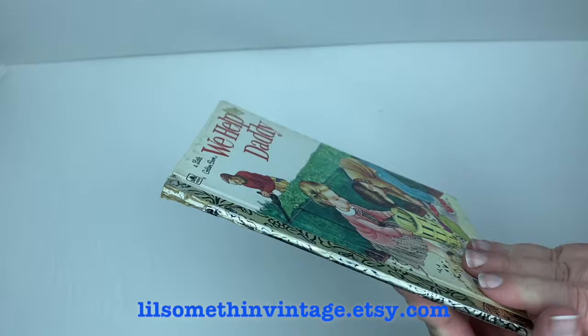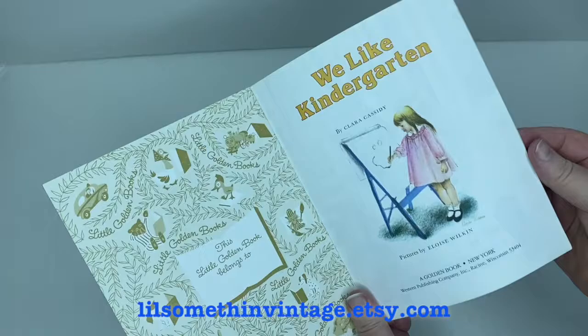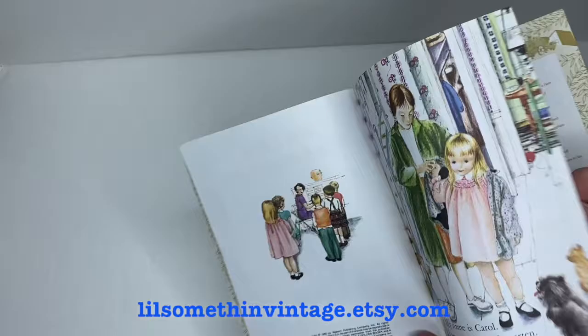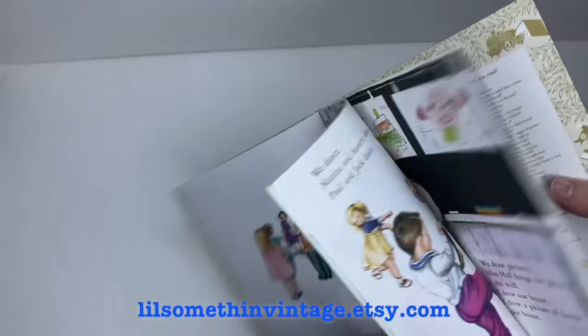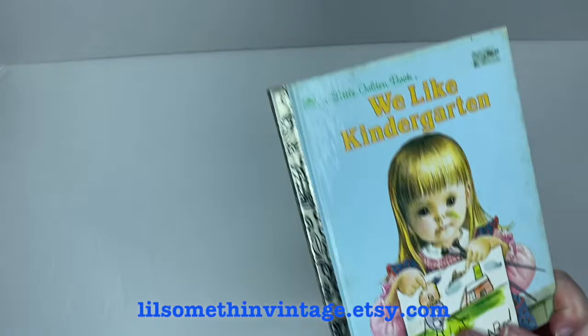Next up is We Like Kindergarten by Claire Cassidy, illustrated by Eloise Wilkin, copyright 1965. There are some remnants from a price sticker on the front cover in two different places, but the inside pages are in good shape — no marginalia as I flip through. There is a little bit of dirt on the back cover, but otherwise a lot of life left in this one for sure.